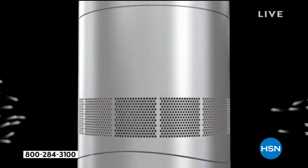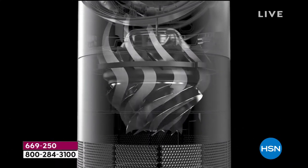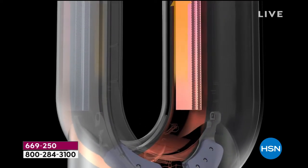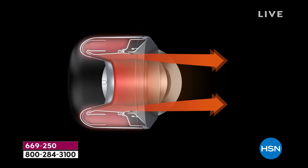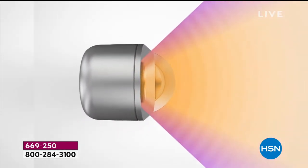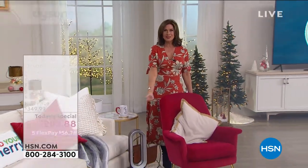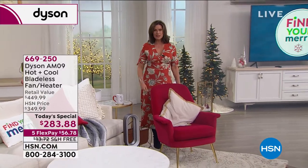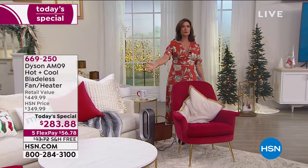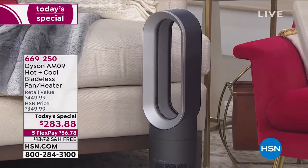You're able to use this in a diffused way if you want, or you can use it with that jet stream — any way you want to use it, this is going to work for you every single day. Why buy a heater? Why buy a fan when you can get something that works completely differently? I want you to see how beautiful this is in your home. You put this up on the table, people will think it's an objet d'art, a sculpture — because it's that pretty.